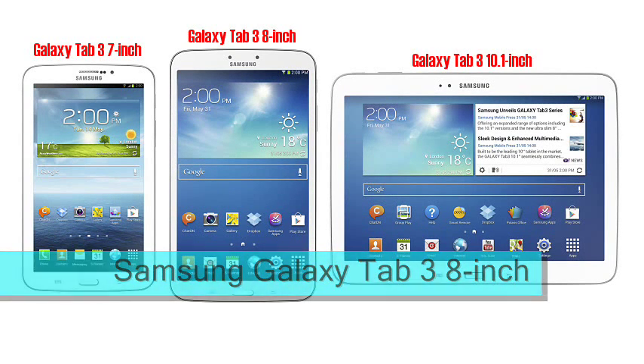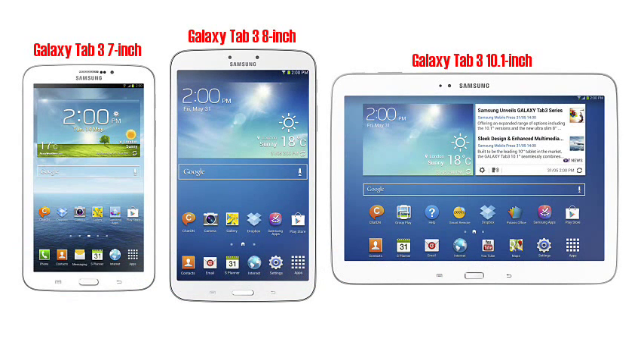Samsung Galaxy Tab 3 8-inch. The middle sibling in a bunch of three new Galaxy Tab 3 tablet devices, the Samsung Galaxy Tab 3 8-inch is a little bigger than the existing 7-inch device, but is a lot more powerful under the hood.